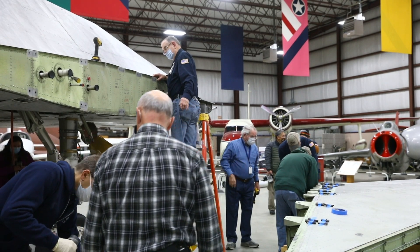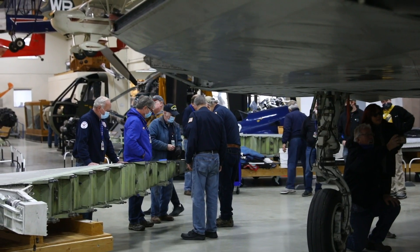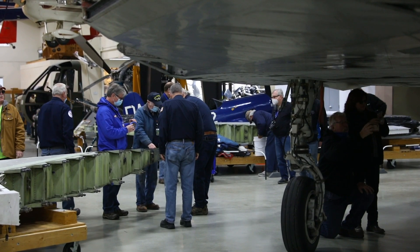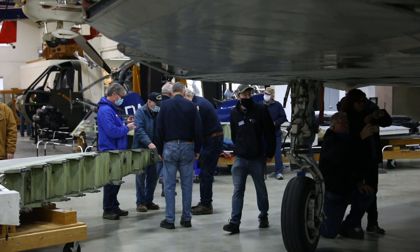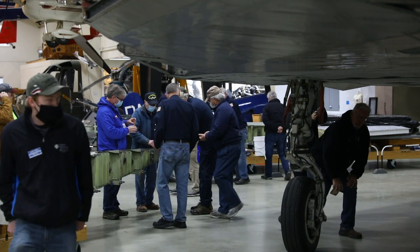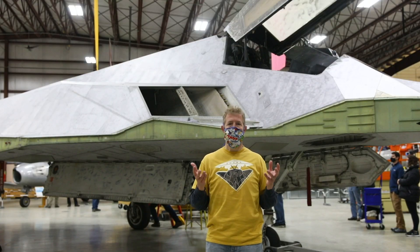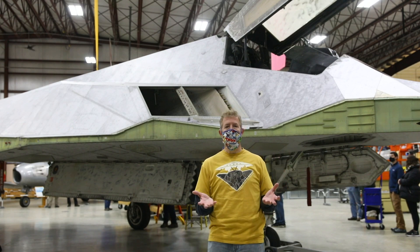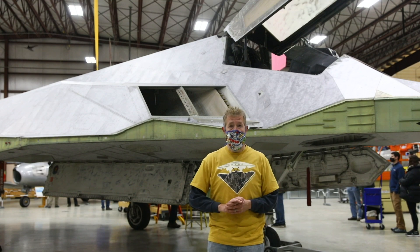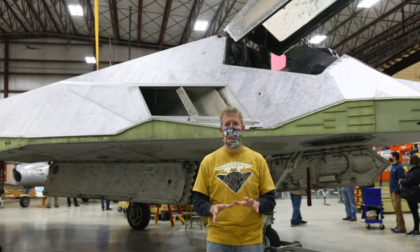What's great is we're restoring this right on our exhibit floor, right here in this spot. So anyone coming to visit the Air Zoo from Michigan and beyond will have the opportunity to not only see the aircraft and see the restoration in action, but you can interact with our 75 restoration volunteers and staff members and hear the stories of this incredible aircraft.